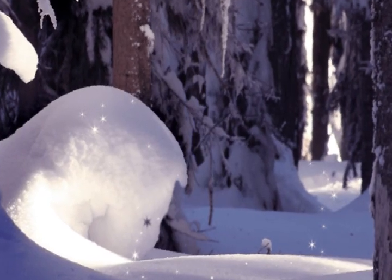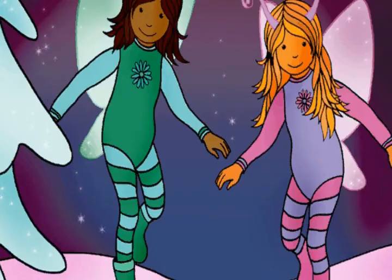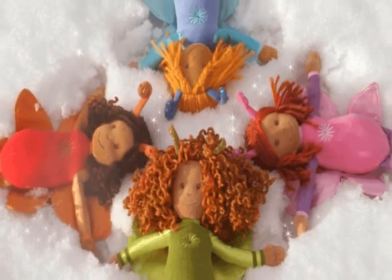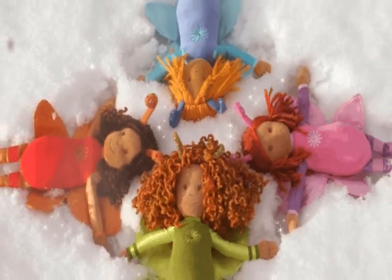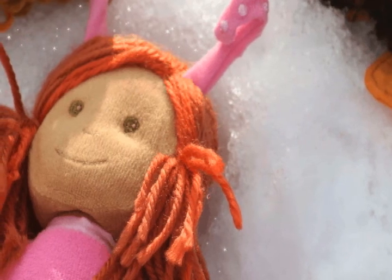Look, it's snowing! The forest looks so pretty in the snow, thought the butterfly girls. Let's go outside and make snow angels. Chloe, Lucy, Nika and Jasmine ran out into the snow and lay on the ground. Feel the snow — isn't it cold? remarked Jasmine.